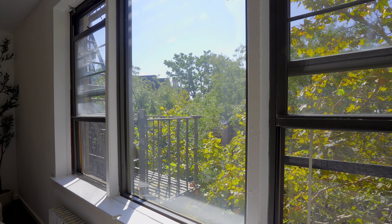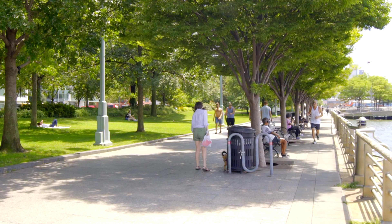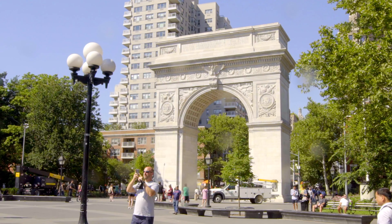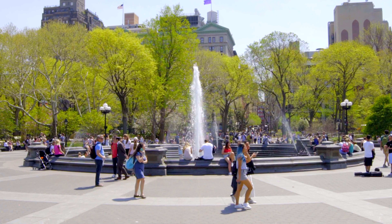Close to Washington Square Park, close to the Hudson River Greenway, right in the middle of all the culture and history that make the West Village one of the prettiest and most important neighborhoods on the planet.